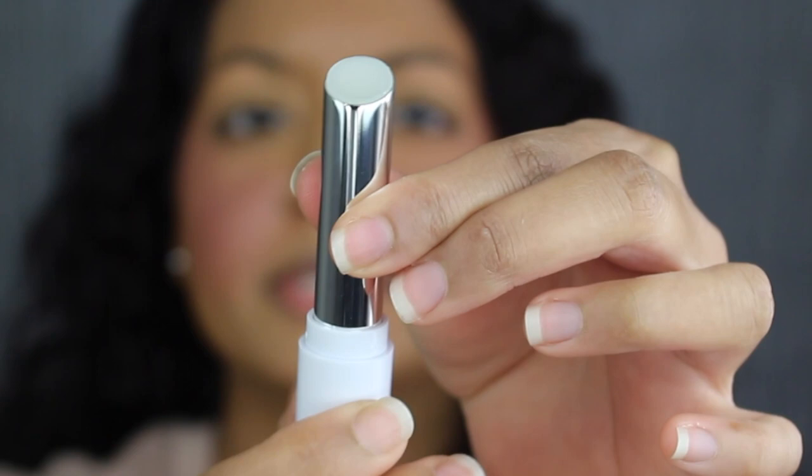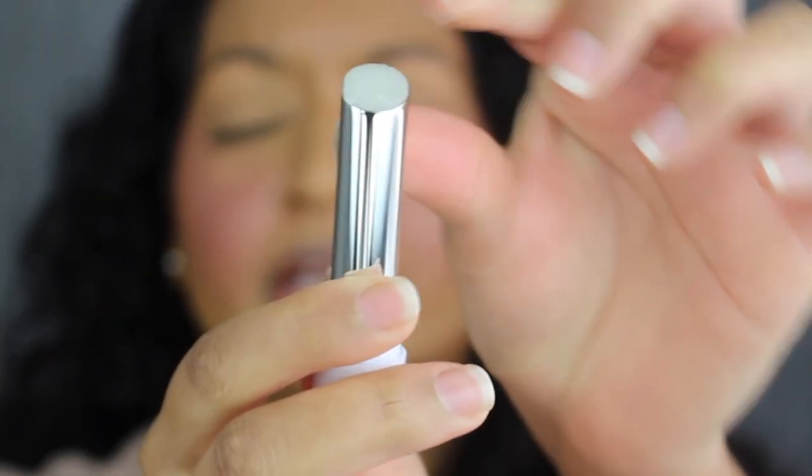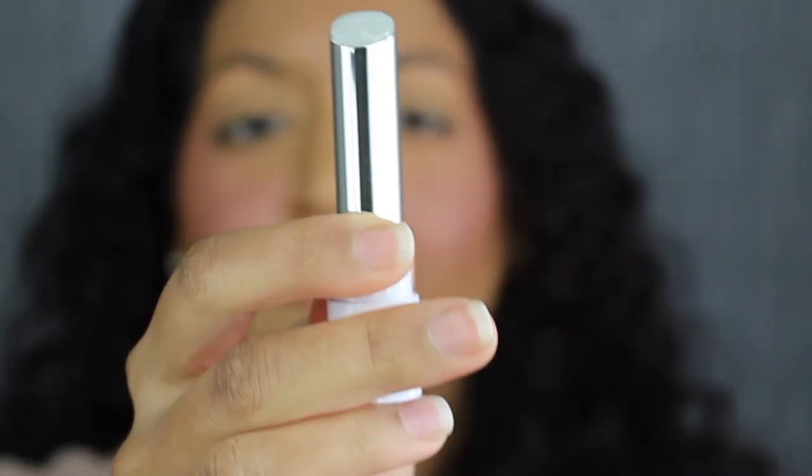It has one of those twist-ups that once you twist it up you can't push the product back down, so that's unfortunate.